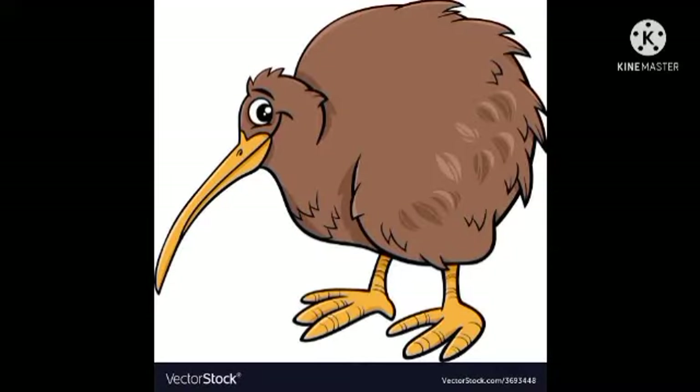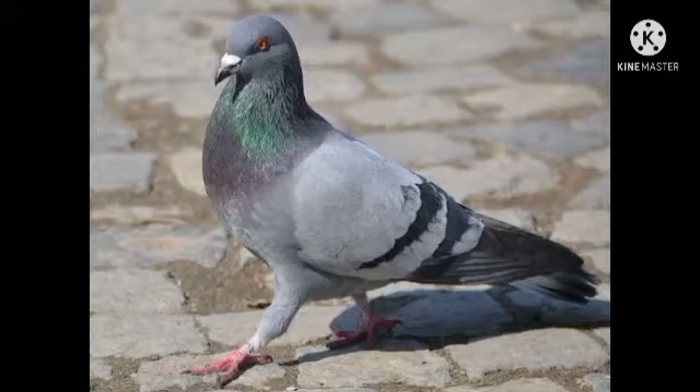Next one is the kiwi bird. Kiwi is a bird with long beak — beak means chonch. They have long beak and they have short wings. Their wings are very short so they cannot fly. They don't fly.